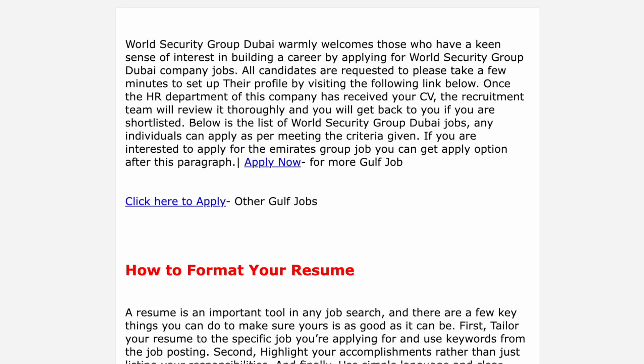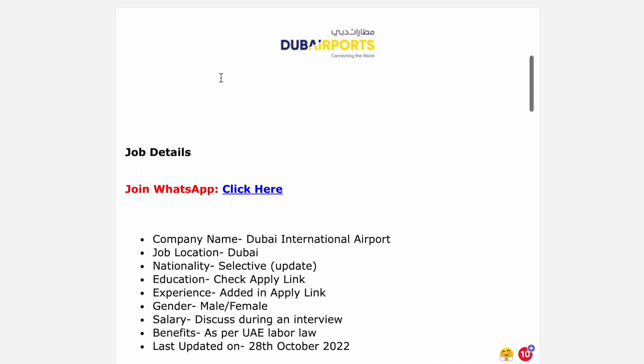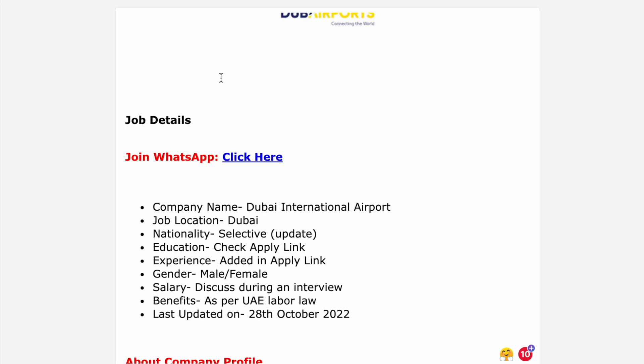There are job vacancies at Dubai International Airport. We are going to find a job vacancy for Kerala applicants. You have to apply through the official website.